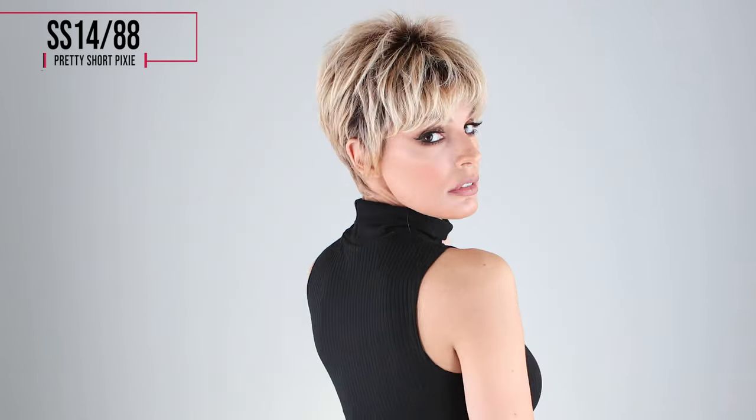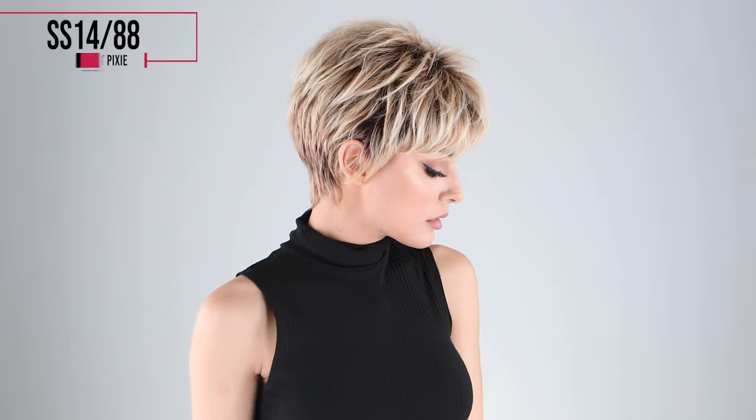I'm wearing mine in color SS 1488, medium blonde streaked with pale gold highlights and dark roots. This is color R10, rich dark brown with coffee brown highlights throughout. Thanks for watching and don't forget to subscribe.